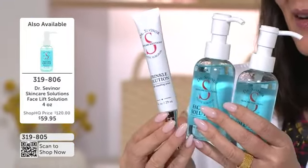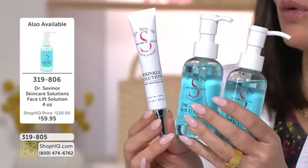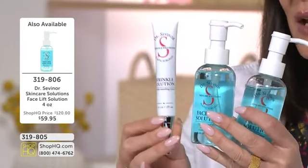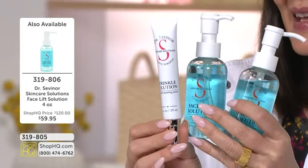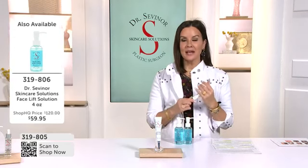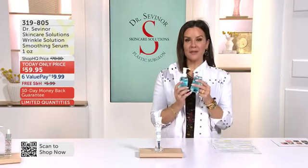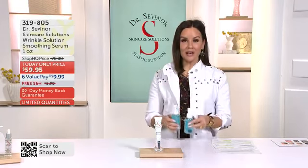This right here is the perfect combination for all of you who want to firm, tone, tighten, and get instant results. Your facelift solution, buy one get one free — 319-806 is how you order yours. Spring represents celebration season. If you have graduation parties, weddings, baby showers, anniversaries coming up, I want to make sure you have this home so you always feel as confident as possible.